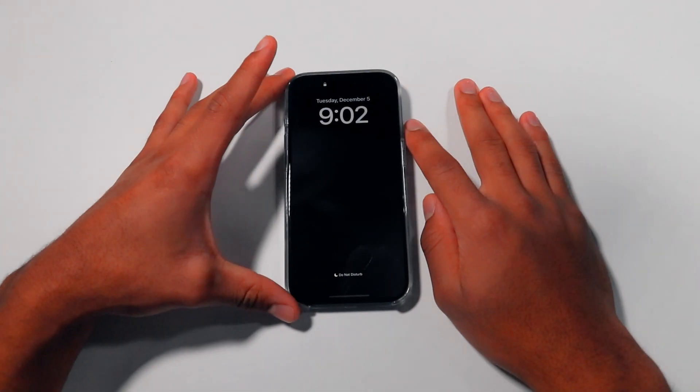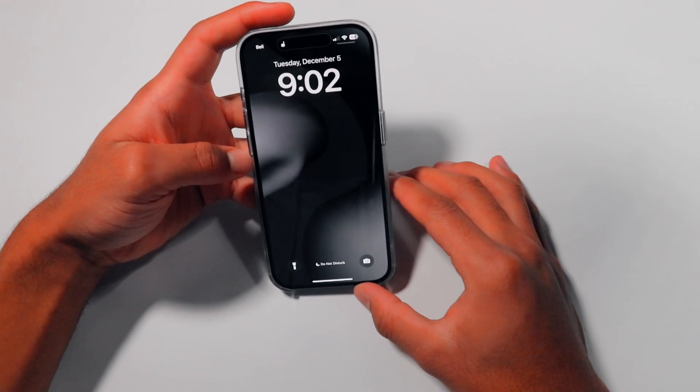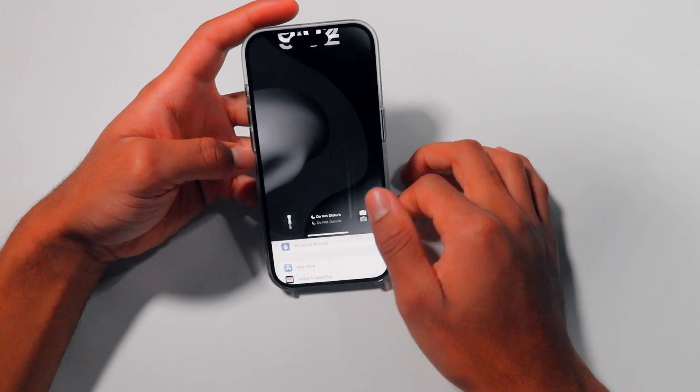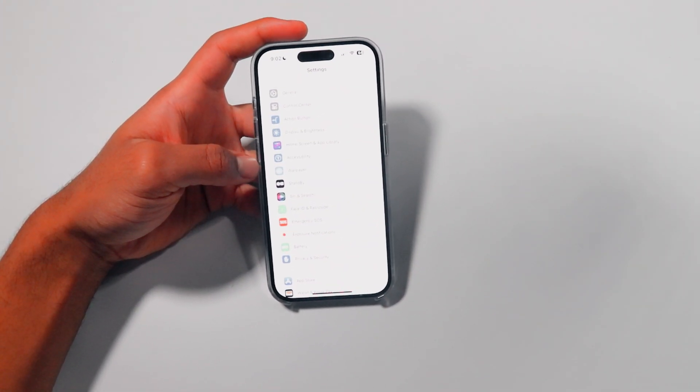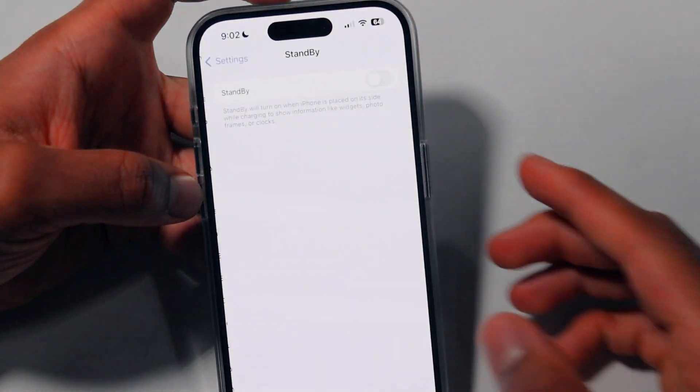What's going on guys, it's Alex from Techrific back again with another video. Right in front of us we have the iPhone 15 Pro, and today is another iOS 17 update video.